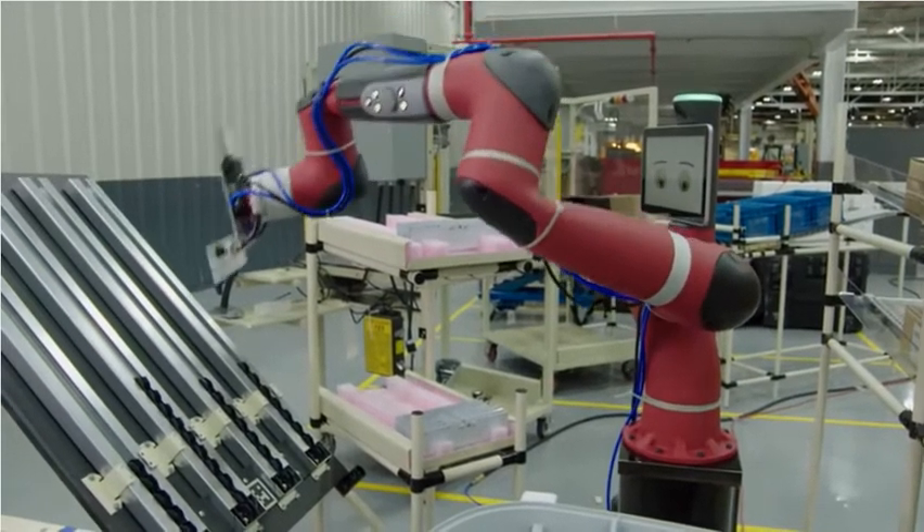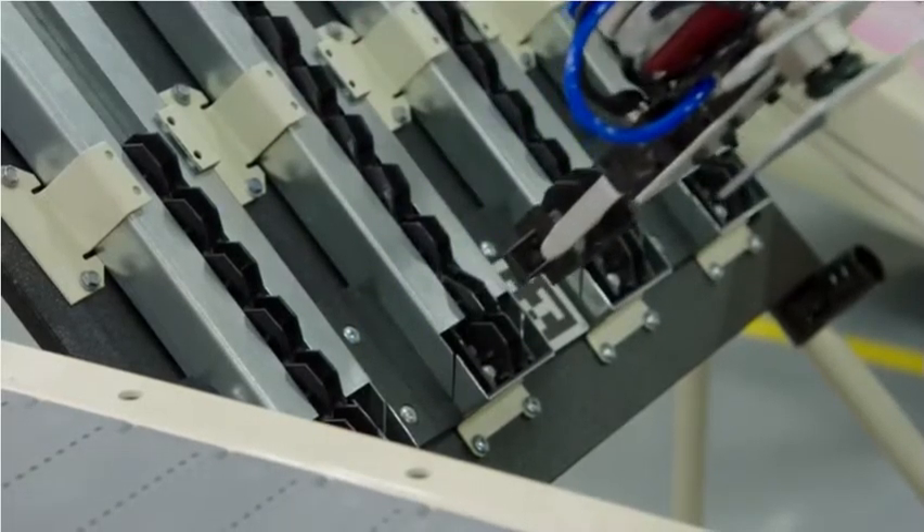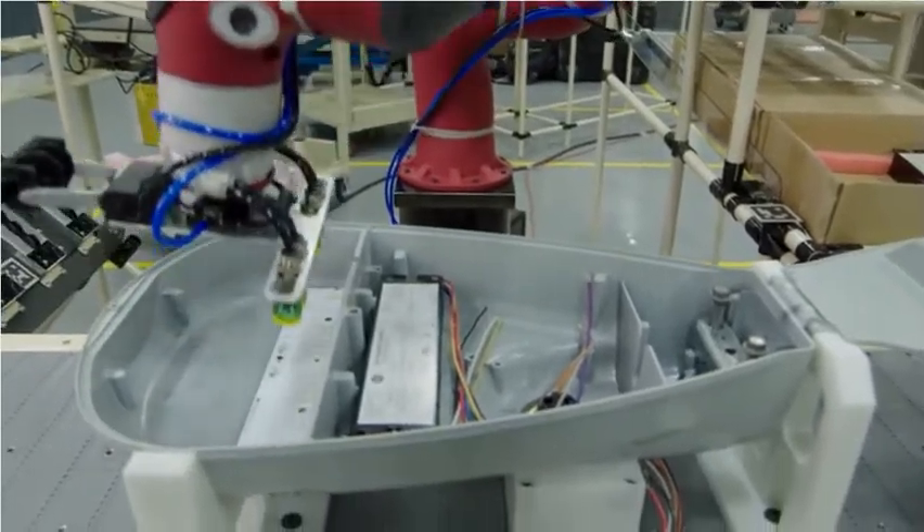The challenge is to get our operators on the floor used to automation rather than it being a scary robot coming to take their jobs. Sawyer is really a tool for them, helping to assist our operators to do their jobs safer and more ergonomically, and to increase efficiency.